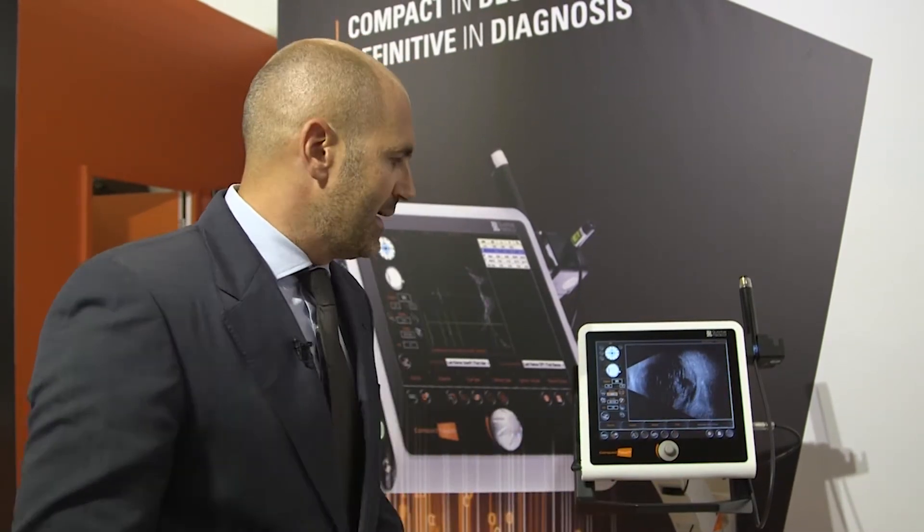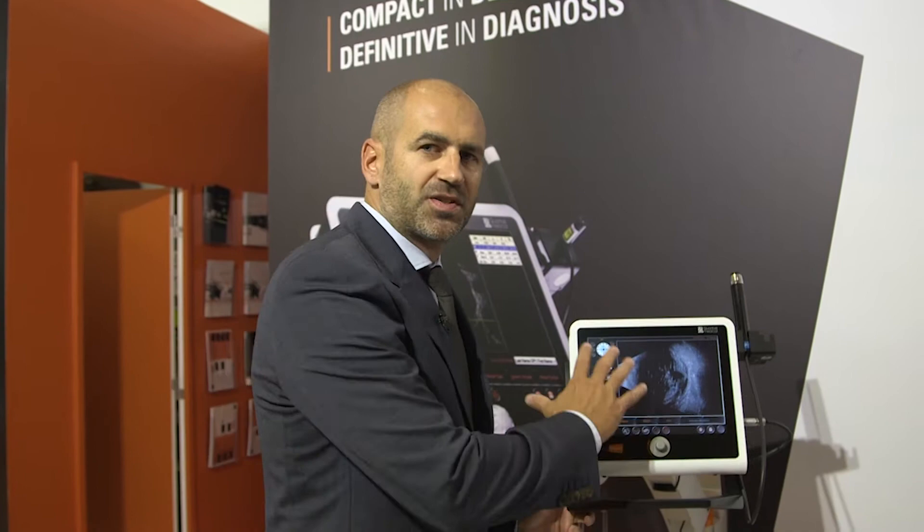The concept of the Compact Touch is based on four key elements. The first one is ease of use — this is a product that is easy to use. The second one is that this is a product that is compact with a touchscreen.